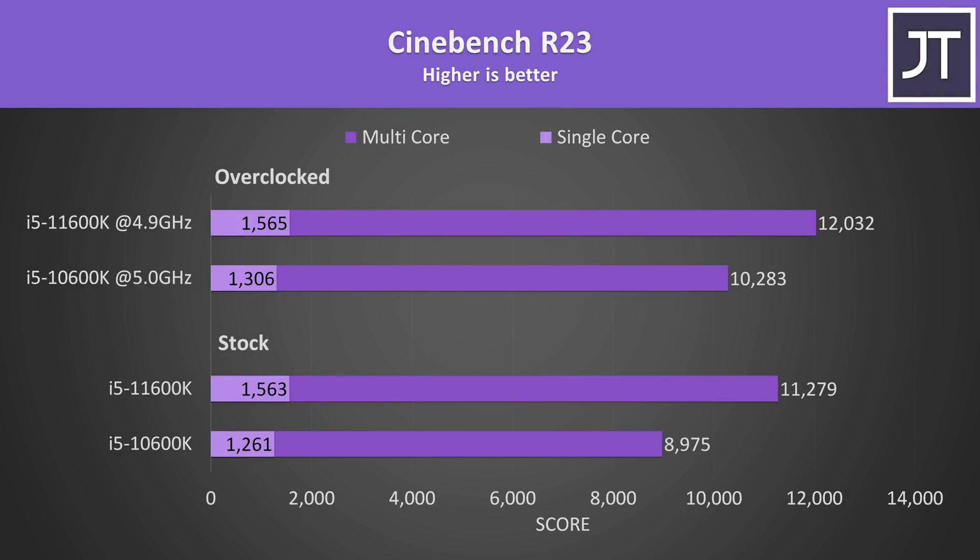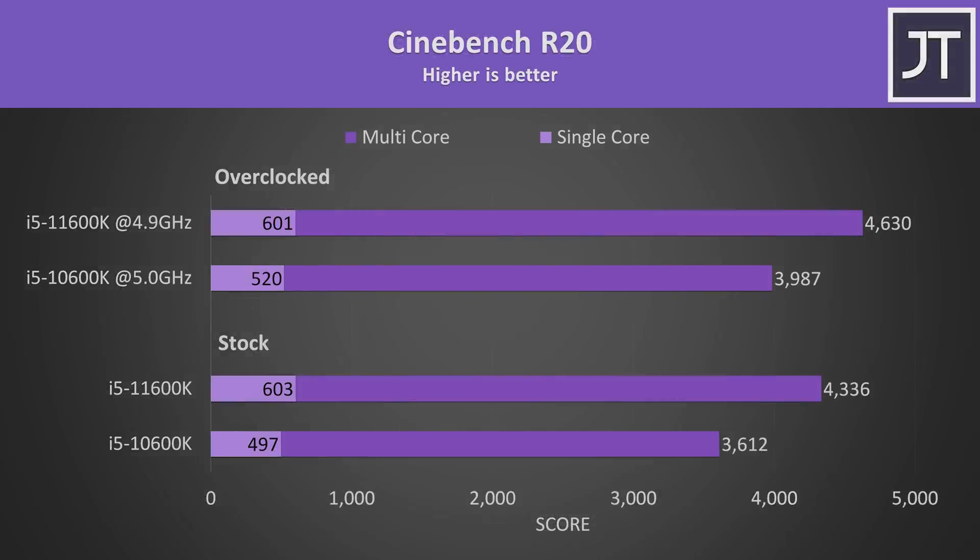Starting out with Cinebench R23, stock results are at the bottom and overclocked results above. The newer 11600K comes out ahead in both single core and multi core scores. At stock it's reaching a 24% higher single core score and a 26% higher multi core score — fairly nice gains given 10th gen is less than a year old. The gap closes once both are overclocked, as my 10600K is able to reach higher speeds. I've also tested Cinebench R20; the 10600K sees bigger gains to single core with the overclock because its all-core overclock is now higher than its single-core turbo boost, but that's not the case for the 11600K.